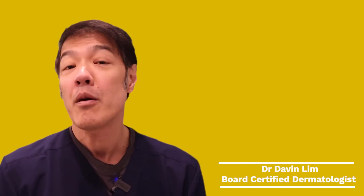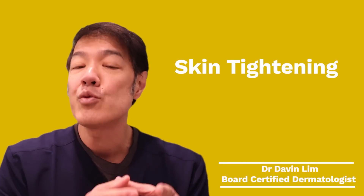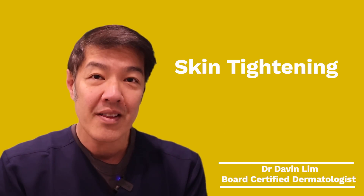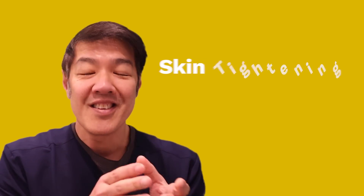Hey guys, Davin Lim, dermatologist. Today we'll be talking about skin tightening, and how I'm going to structure this video is what I do or we do in clinic, and then towards the end, I'll give you hints in regards to DIY things that you can do at home to firm and also tighten your skin. So in clinic, what do we use?